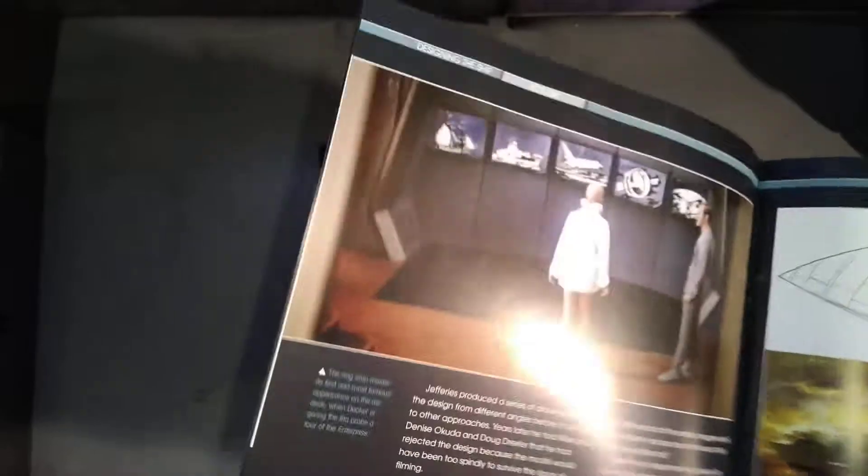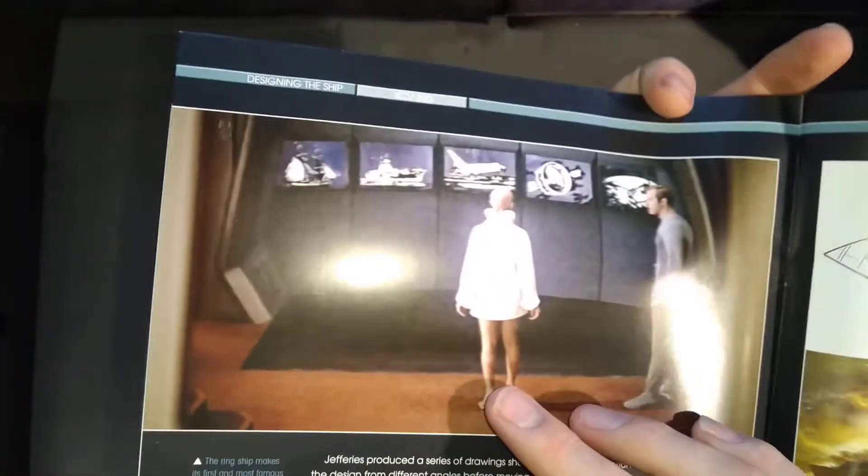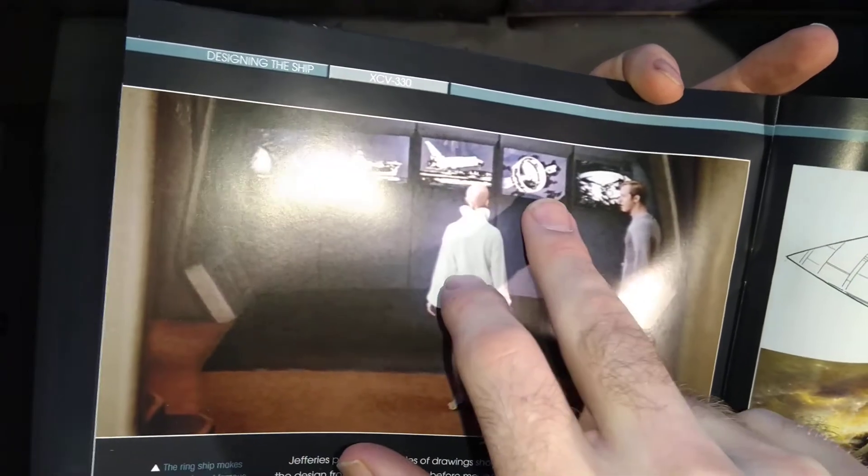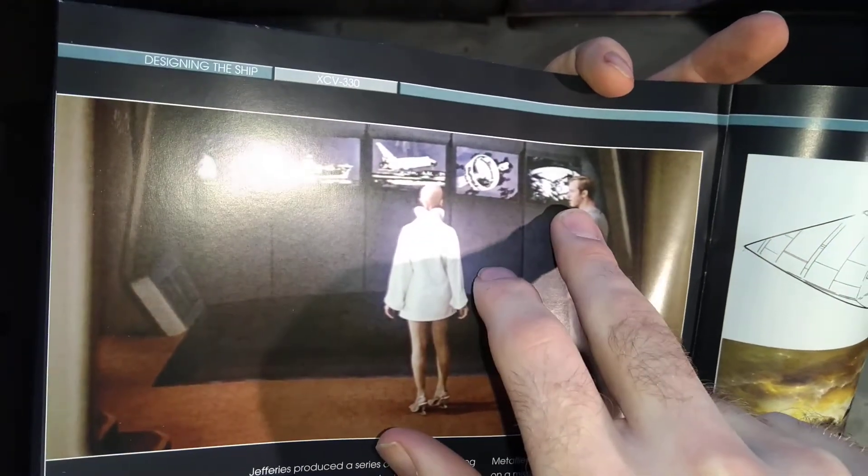Here's all the pictures of the ships named Enterprise — you've got like a sailing ship, a battleship, a shuttle. Then you've got the ring ship, and then you've got the Constitution.